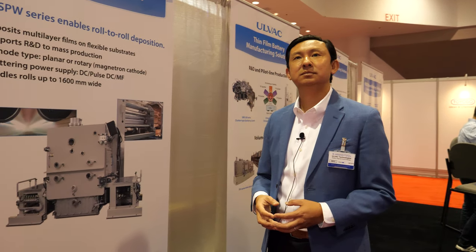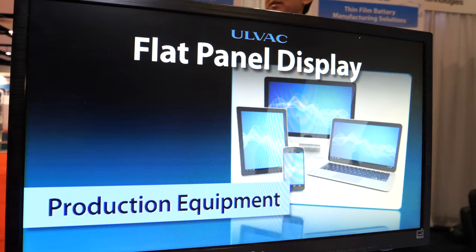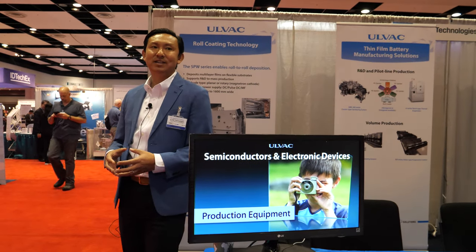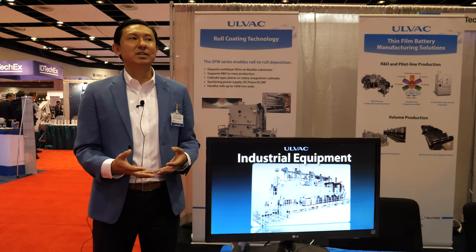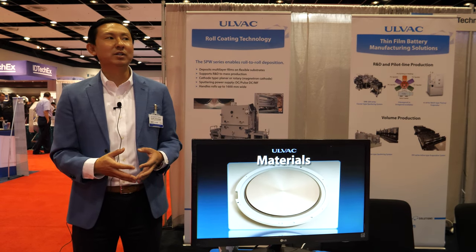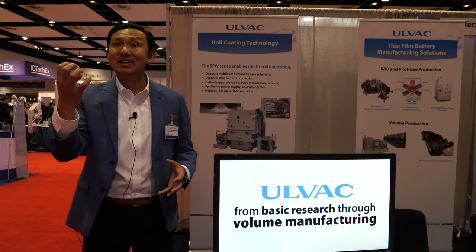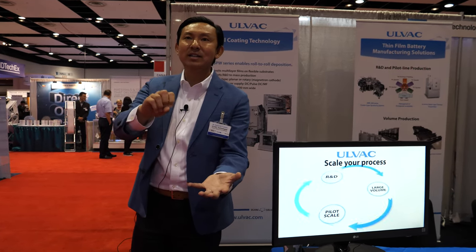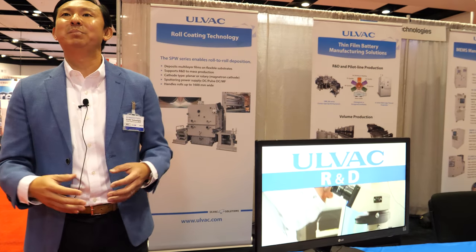The company has over 60 years of history. One of the interesting early use cases for vacuum was right after World War Two, when a lot of American military were stationed in Japan. One thing the Americans missed was orange juice. To transport orange juice to Japan in liquid format would cost a lot, so one utilization was freeze-drying — you take the orange juice, freeze-dry it into a powder format, and once you add water back you have orange juice again. That was one of the first applications of vacuum process.